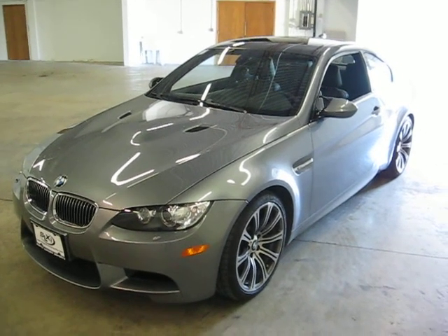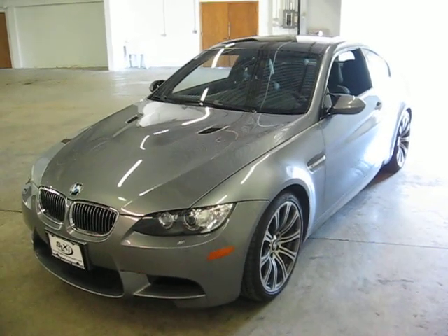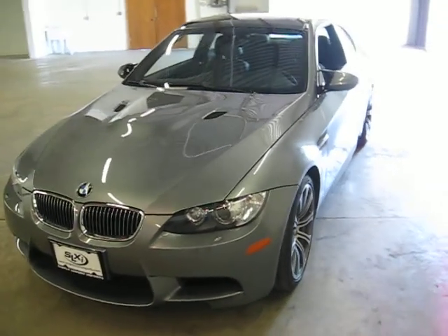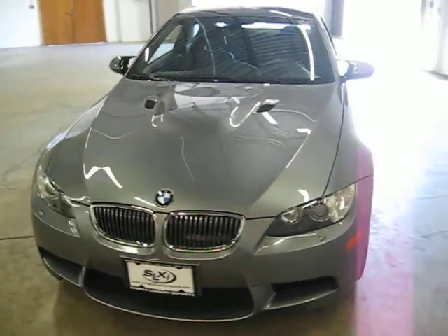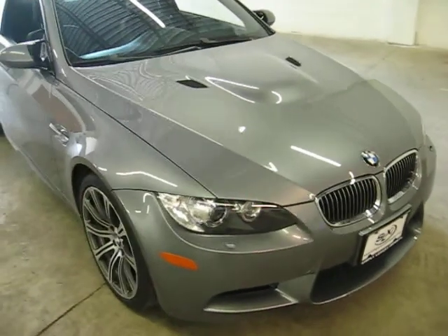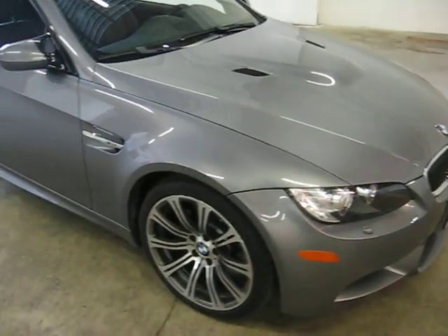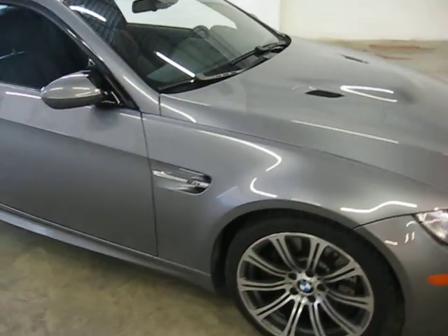Welcome to Simply Luxury Imports in Eden Prairie, Minnesota. Today we're featuring this 2008 BMW M3 Coupe. This specific M3 comes in the space gray metallic paint with the black leather interior. I'd like to take these videos for you to show off some of the vehicle's condition as well as its options.